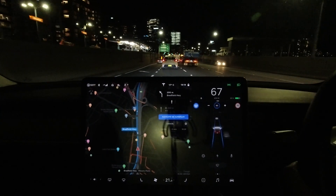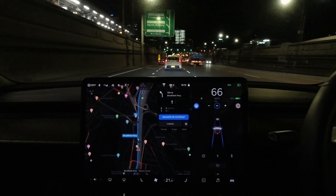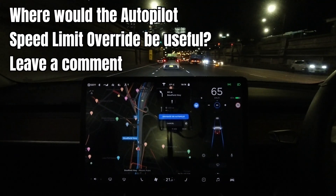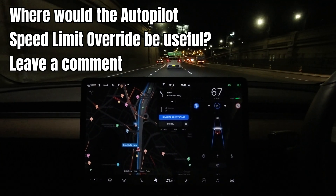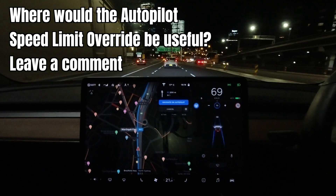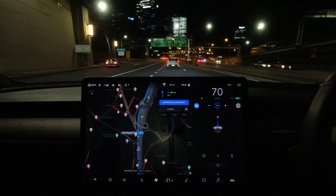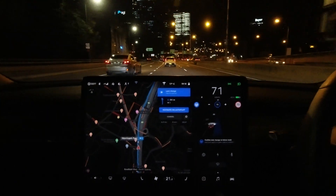Alright guys, I hope you enjoyed that video. If you did, please give it a like — I really appreciate that — and subscribe if you haven't already. Having seen my demonstration tonight, where do you think it might be useful to engage autopilot up to 10 km/h higher than the legal speed limit? Leave a comment below. Thanks for watching and until next time, stay safe and as always, happy charging!